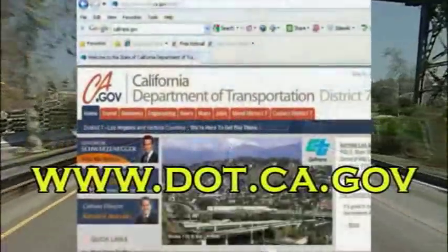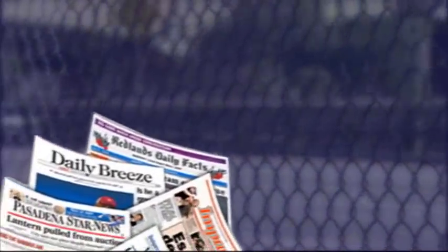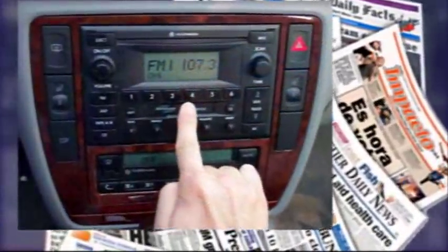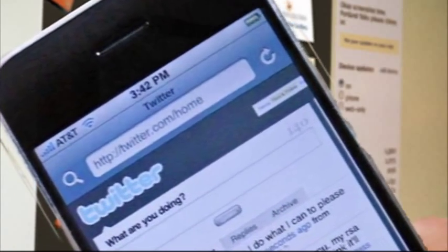Closure information, including detours, is posted on the Caltrans website. Caltrans is also placing Spanish and English closure notices in local papers, advertising on radio, and disseminating information through online channels to keep the community informed.